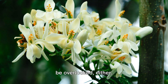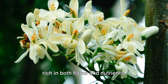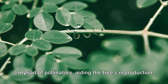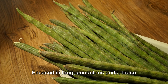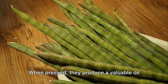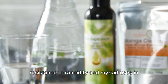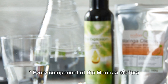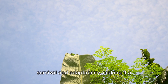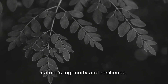The Moringa tree's flowers are not to be overlooked either. These creamy white blossoms add to the tree's visual appeal and are rich in both flavor and nutrients. They are commonly used in teas and salads, and their sweet fragrance attracts a myriad of pollinators, aiding the tree's reproduction. Last but certainly not least, we have the tree's seeds. Encased in long pendulous pods, these seeds are a treasure trove of proteins and oils. When pressed, they produce a valuable oil known as Ben Oil, prized for its resistance to rancidity and its myriad uses in cosmetics, cooking, and lubrication.